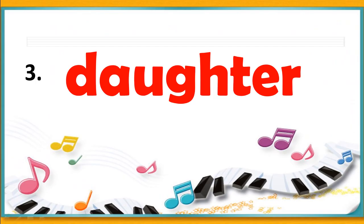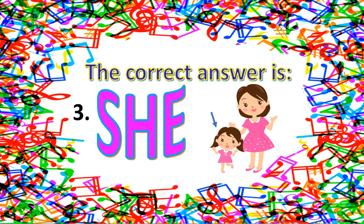For number three — daughter. Is it he, she, or it? The correct answer for number three is she, because daughter is a female offspring — a person, a woman, or a girl in relation to her parents.